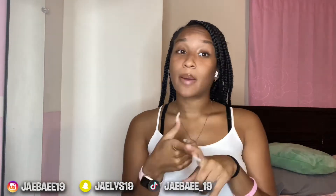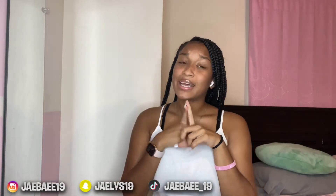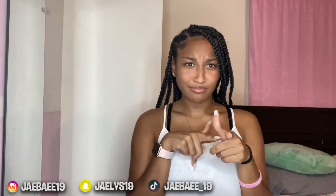Before we get into this video, make sure to like, comment, share, and subscribe. And if you're not subscribed yet, make sure to hit the subscribe button and hit the notification bell next to it so you can be a part of the family and be notified when I upload a new video. Without further ado, let's get into the video.